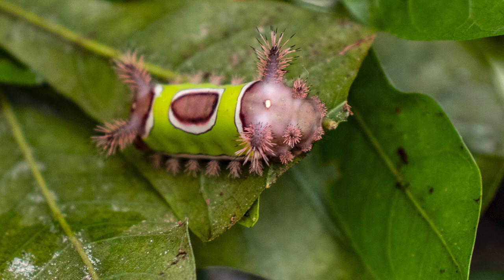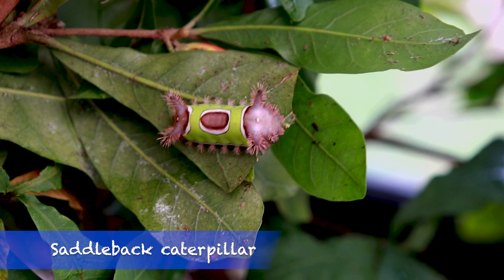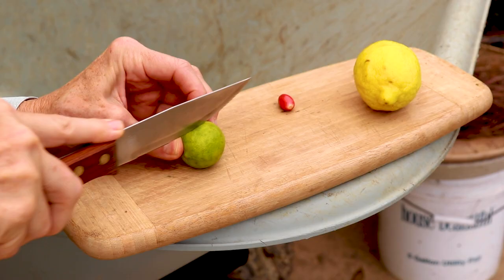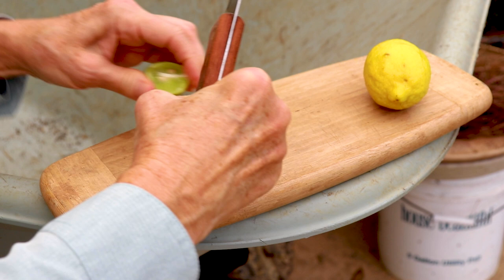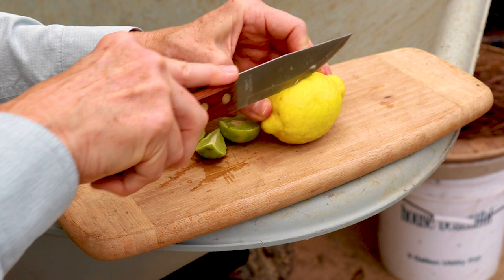I've never seen anything like that caterpillar. I hope somebody can comment and tell me what it is. And that stung you? Yep. I've never been stung by a caterpillar. When they look weird or they've got big things protruding out of them, I avoid them. I'll have to get it off of there — there's another one. There's never just one. I'm getting rid of them — I'll just knock them off into a container.